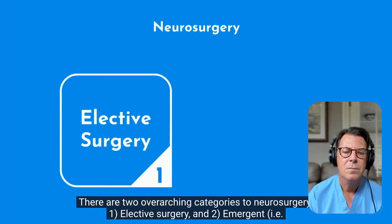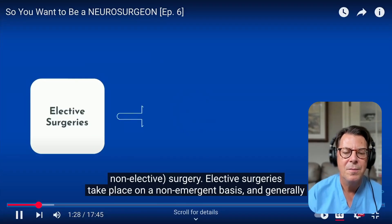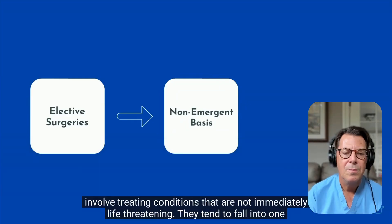There are two overarching categories to neurosurgery: elective surgery and emergent surgery. Elective surgeries are performed on a non-emergent basis and generally involve treating conditions that are not immediately life-threatening. For example, my office days are for seeing patients electively, and if we decide to operate, we schedule them weeks out. That's opposed to trauma call, where something comes in emergently and is life-threatening and needs to be operated on immediately — that's emergency surgery.